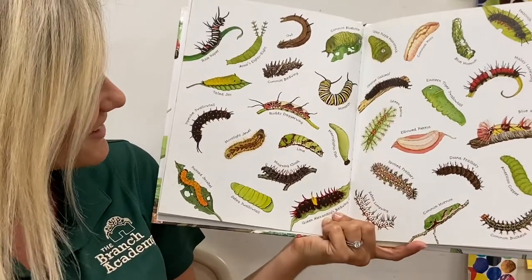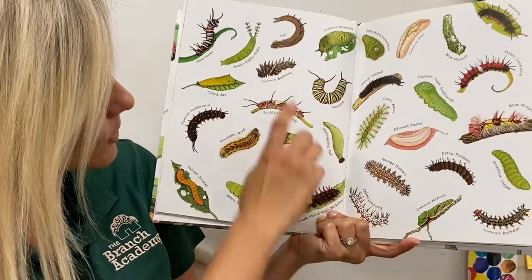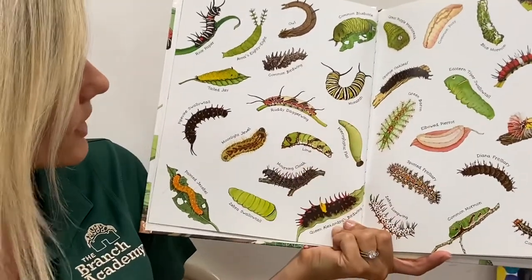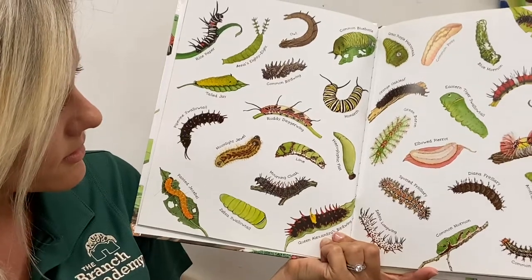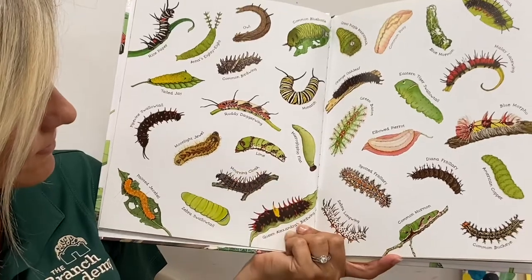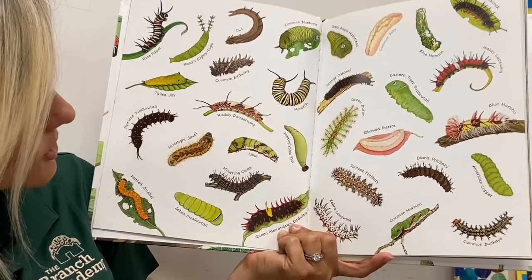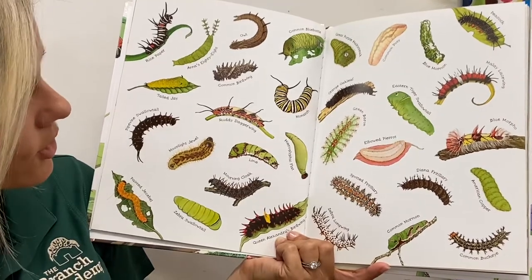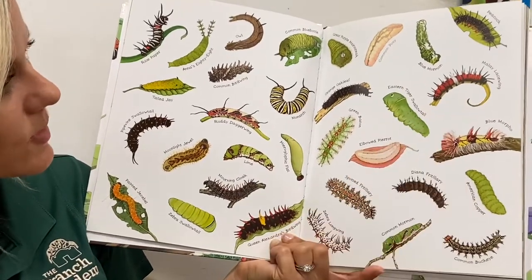This one's called great purple hair streak. This one's called common bird wing. You might know this one — monarch. We see those butterflies often. This one down here is a zebra long wing. This one's called lime, like lime that you can put into drinks. This one's called a lace wing peacock.